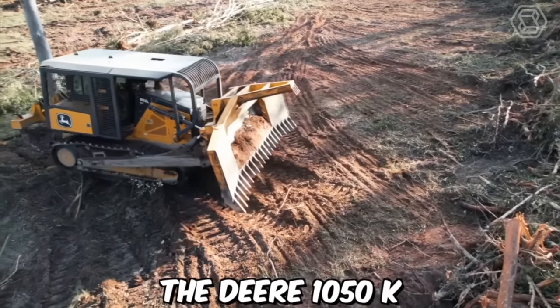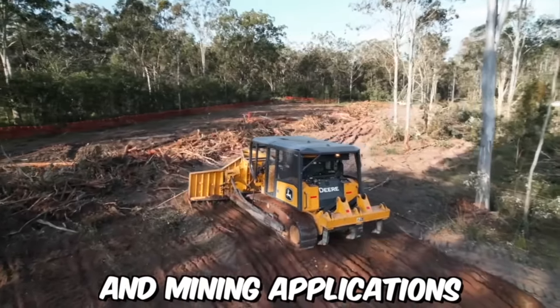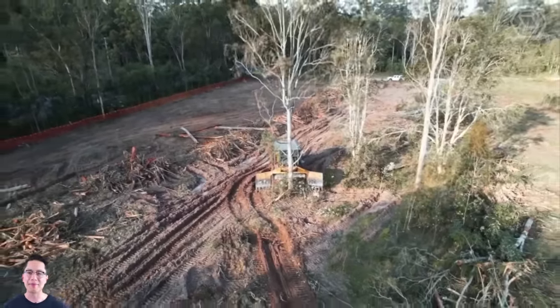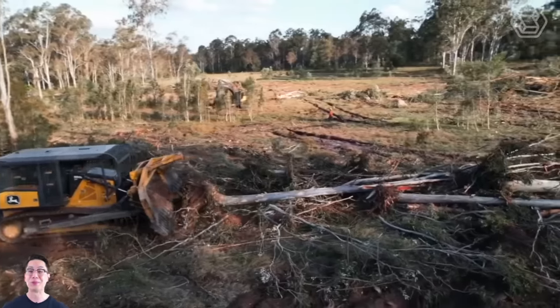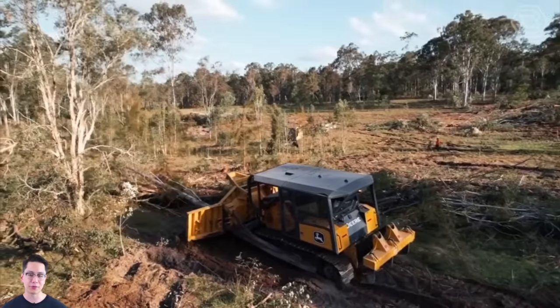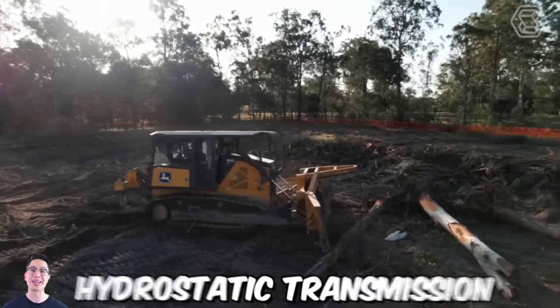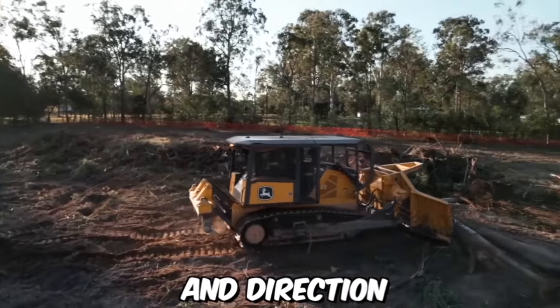The Deere 1050K is a powerful crawler dozer designed for use in heavy construction and mining applications. With its advanced features and technologies, this crawler dozer provides exceptional performance, productivity, and reliability in even the most challenging operating environments. It is equipped with a dual-path hydrostatic transmission that provides smooth and responsive control over the dozer's speed and direction.